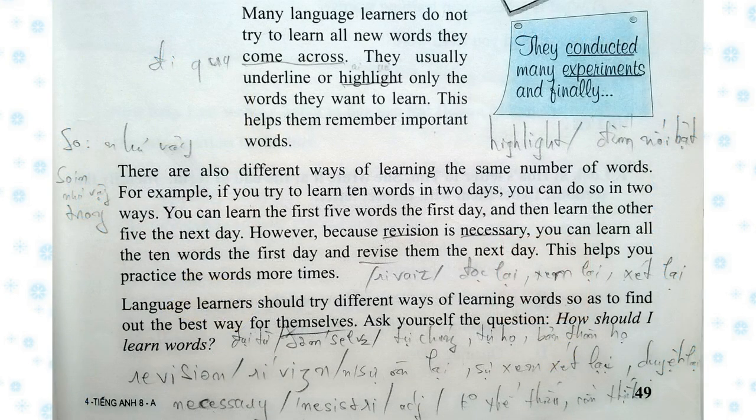Many language learners do not try to learn all new words they come across. They usually underline or highlight only the words they want to learn. This helps them remember important words. Learners do not only learn the meanings of new words but also how to spell and pronounce them so as to use them in both writing and speaking.